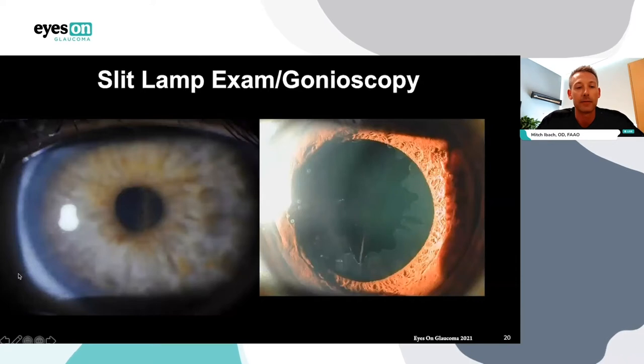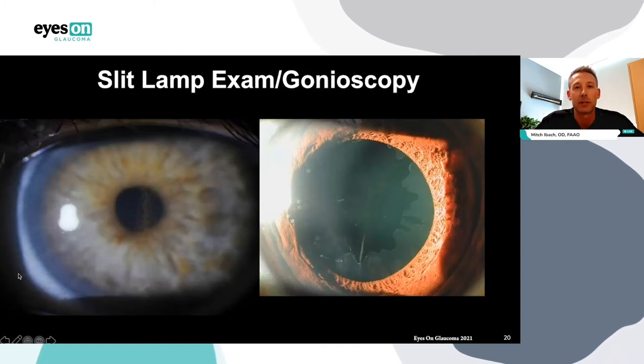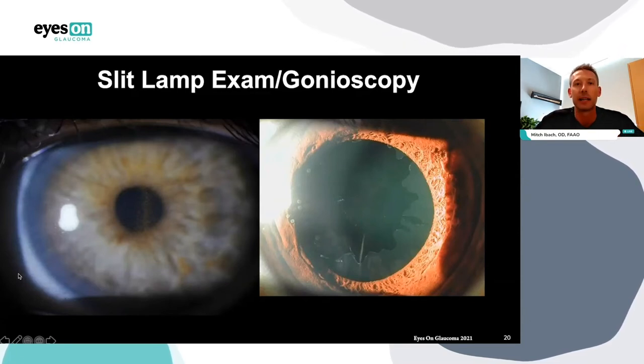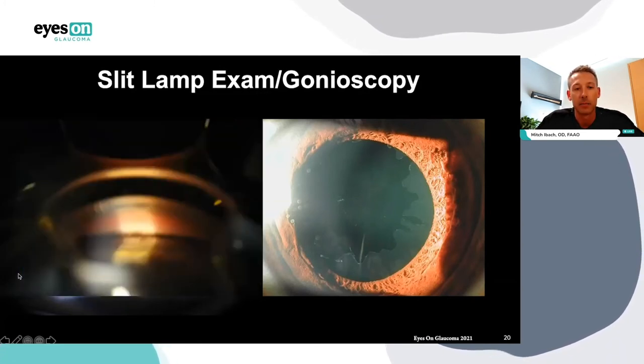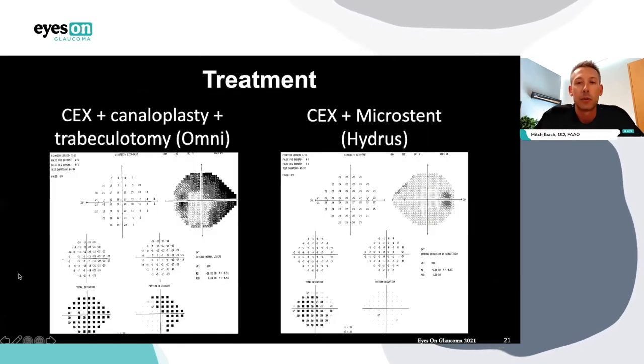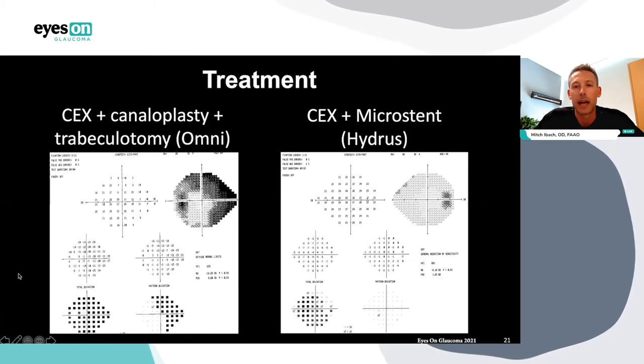On slit lamp exam, we see a Krukenberg spindle or pigment on the corneal endothelium — as iris pigmentation gets released, convectional flow of aqueous brings that pigment from the posterior chamber to the anterior chamber where it deposits on the endothelium. On the right side, we see flaking of the anterior lens capsule — that classic bullseye pseudoexfoliation appearance on that lens. This is a patient with pseudoexfoliation glaucoma. The rubbing of the posterior iris onto the anterior lens releases this white fibrillar material. On gonioscopy, we see a highly pigmented trabecular meshwork. We said this was mild in the right eye; for the right eye, our plan was to do cataract surgery plus Hydrus microstent. On the left eye, our plan is to do cataract surgery plus canaloplasty plus trabeculotomy — which is OMNI.